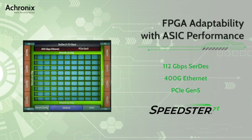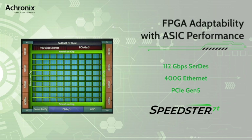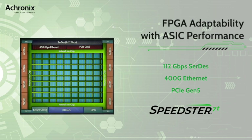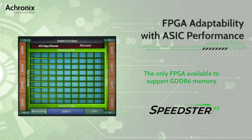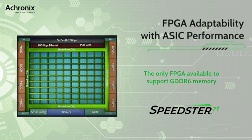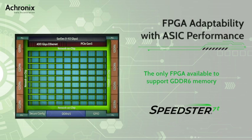Speedster 7T FPGAs include high-performance CERTES that operate up to 112 gigabits per second for multiple 400 Gigabit Ethernet and PCI Express Gen 5 ports. Additionally, there are high-bandwidth GDR6 and DDR4 memory interfaces — all of these necessary for high-performance AI/ML applications.